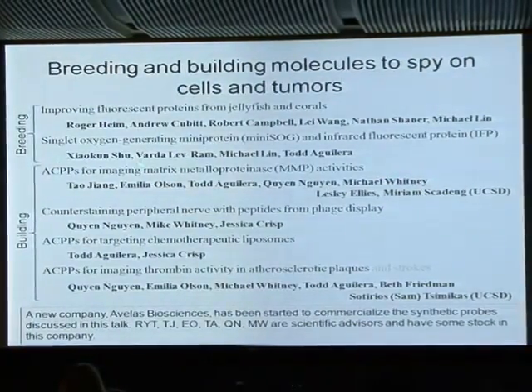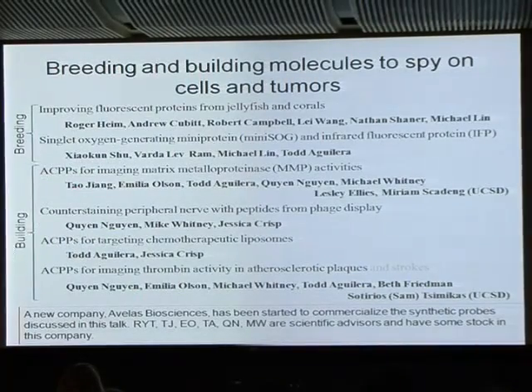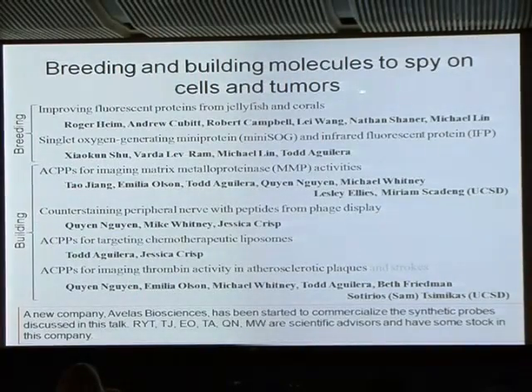I want to switch from genetically encoded indicators toward, in the second part of the talk, building synthetic molecules — especially, as Julio alluded to, to look at cancer in particular, but not just cancer, some other diseases as well. Not just to image them, but possibly to provide some therapy that might help.